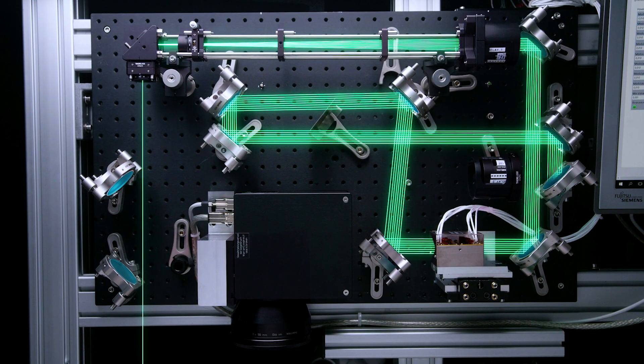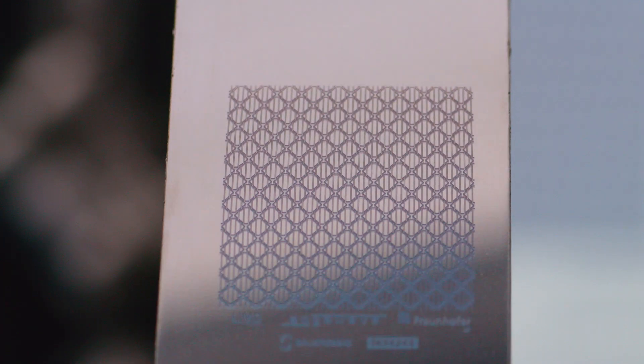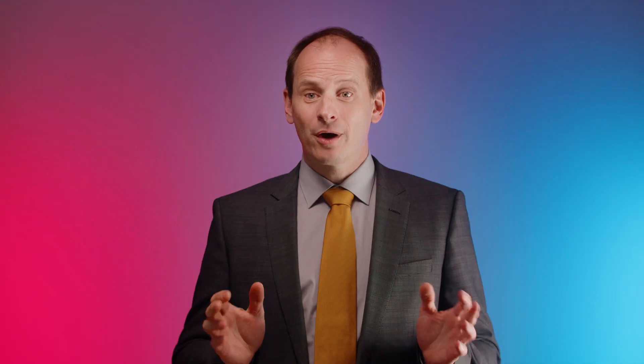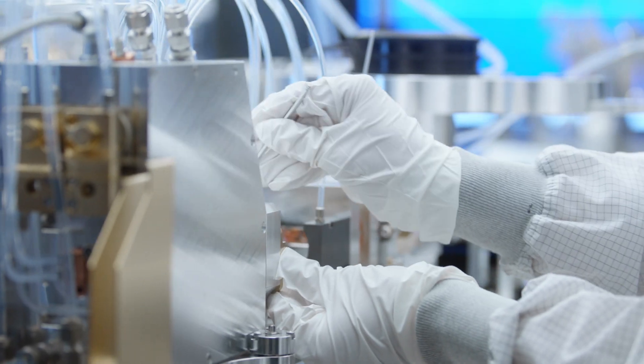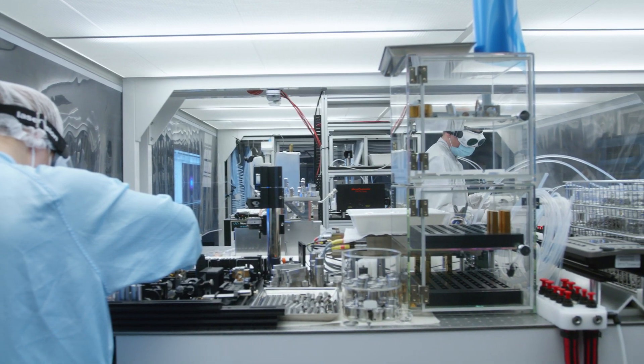A first Fraunhofer application case with industry is the surface processing of large area printing rolls. Here, a multi-beam approach combines the precision of a high-power ultra-fast laser with an economical processing time. Our application labs are a core asset to this project — we provide access for our partners and industrial clients. All of these applications are coming now into reach. However, this is just the beginning.